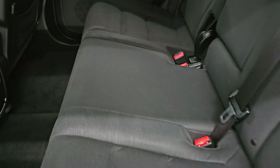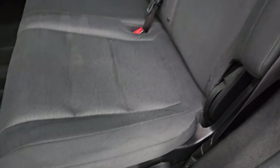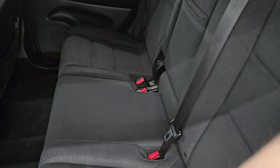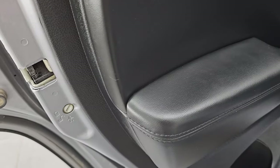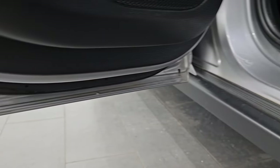The back seats are in excellent condition, no rips or tears. It does have the LATCH child safety system for any child car seats you may have. These seats do fall down really nice and flat, which is great if you have to haul extra stuff. There are factory floor mats back here, the inside of the door is in really nice shape, it does have child safety locks on the back door, and the bottoms of the doors all look really good.